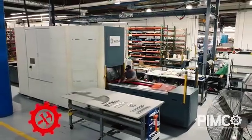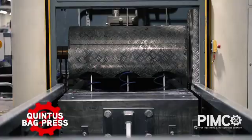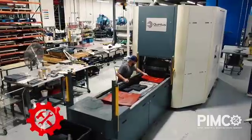We also have some of the largest and most capable fluid cell bag presses in the country. Fluid cell is used to form complex contoured shapes for aluminum, steel, stainless steel, copper, and brass parts for production and rapid prototyping.